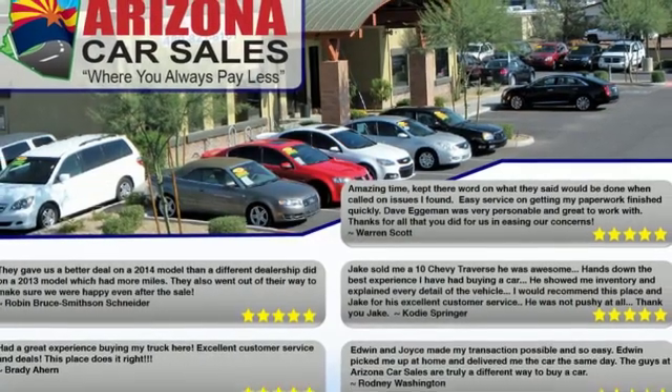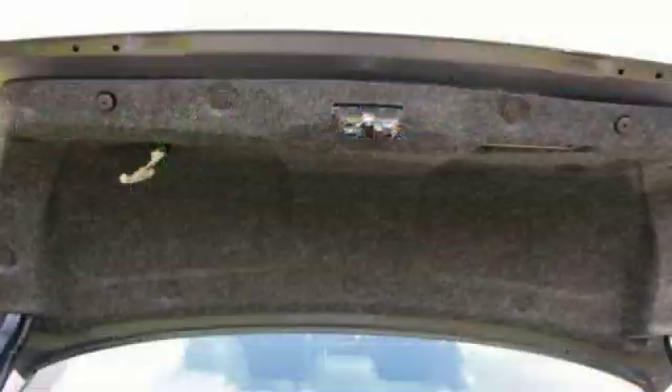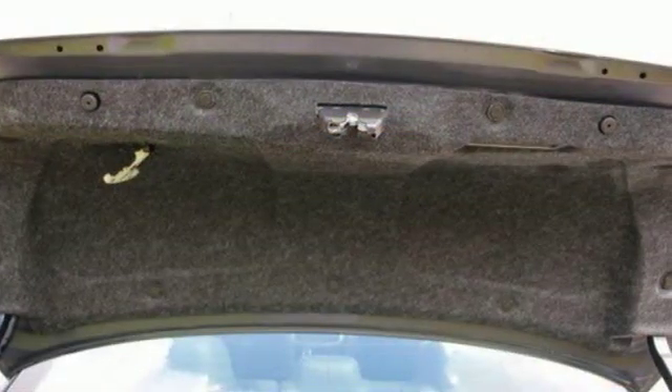Continuously variable automatic transmission, active grill shutters, gas pressurized shocks, and an I-4 engine. Innovation, excitement, Nissan.